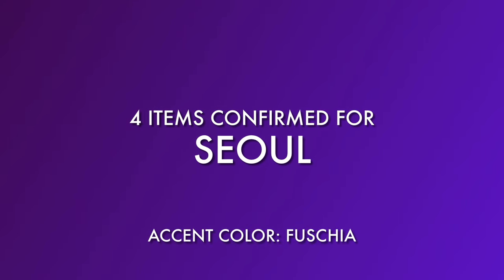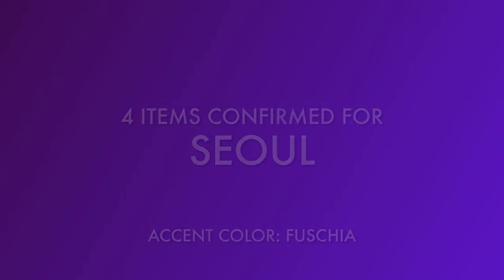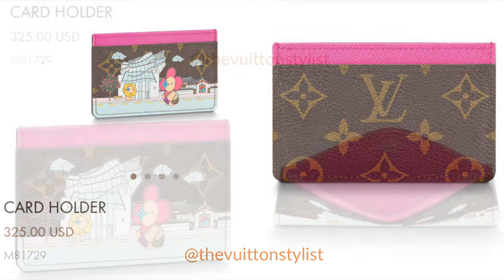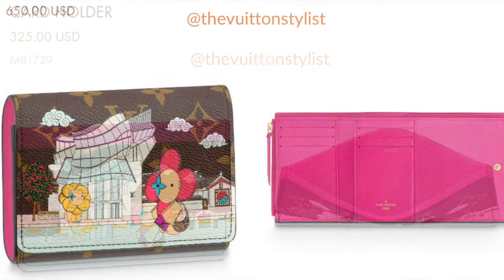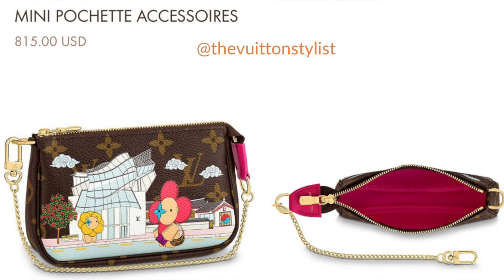The next city is Seoul, and again only four items are confirmed. In addition to the bandeau, there's the cardholder at $325 — the only cardholder confirmed in this collection so far. There's also the Victorine Wallet at $650, and the Mini Pochette Accessoire is available for Seoul at $815.